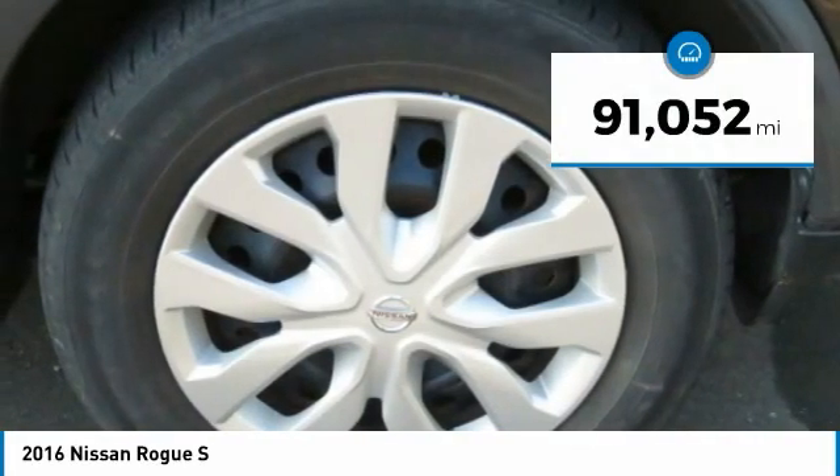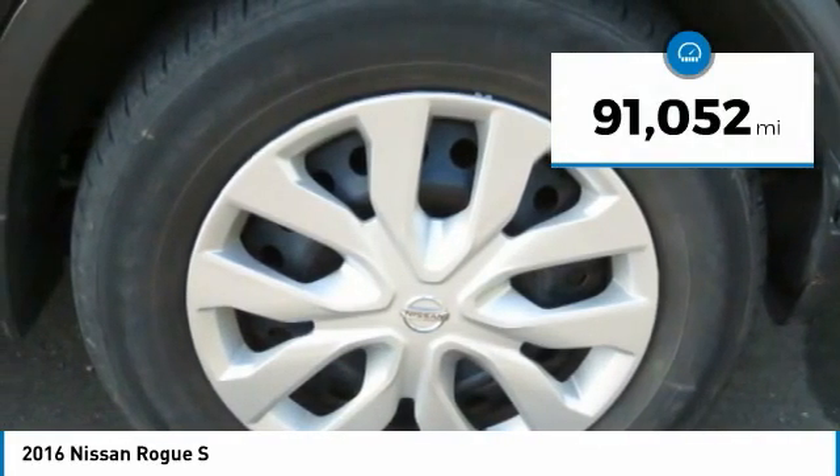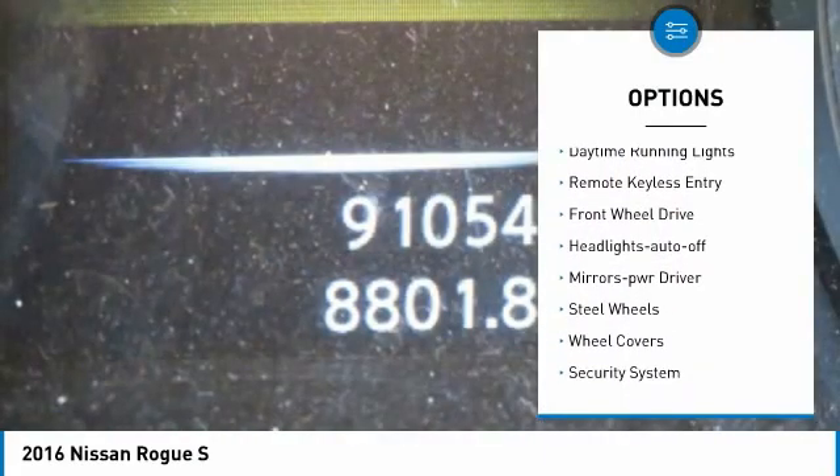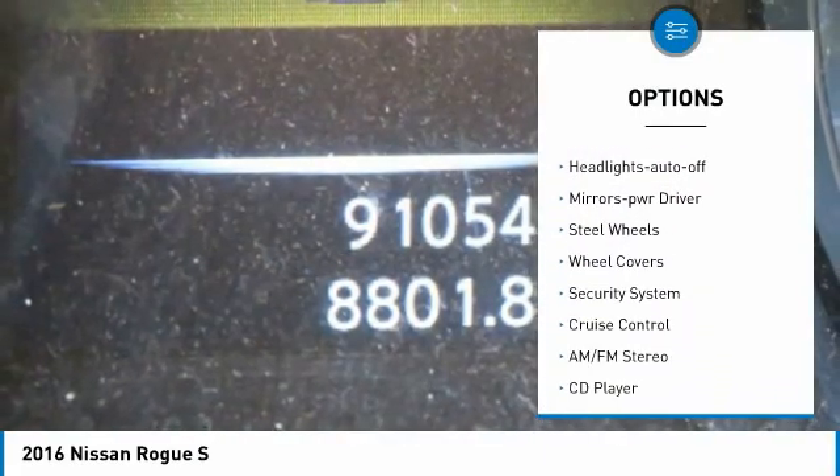This vehicle has less than 95,000 miles. Here are some of this vehicle's great options: traction control, daytime running lights, remote keyless entry,